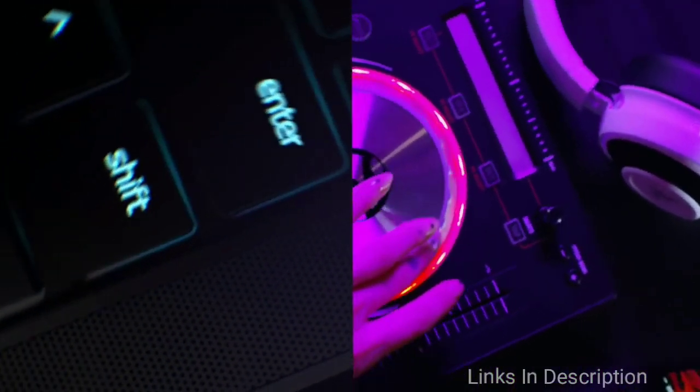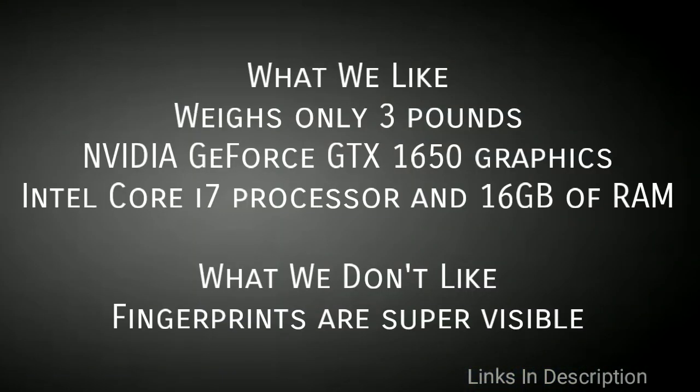What we like about this laptop is its weight of only 3 pounds, Nvidia GeForce GTX 1650 graphics, and Intel Core i7 processor with 16 GB of RAM. The only disappointment is that fingerprints are super visible. Links are given in the description where you can buy it.